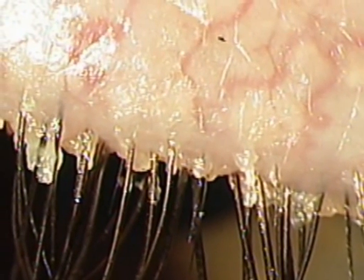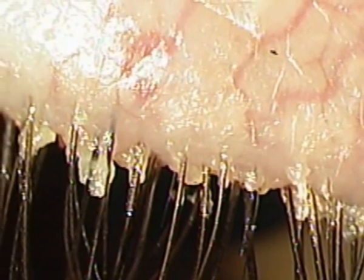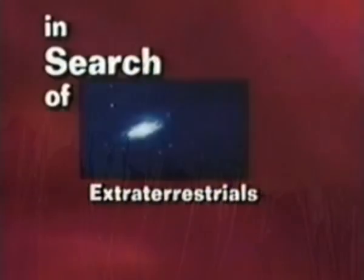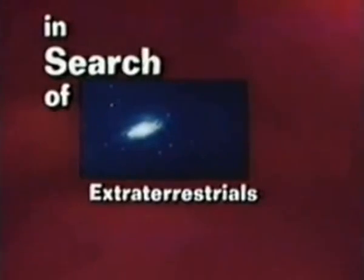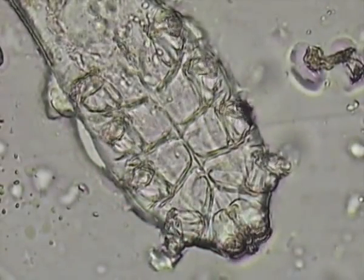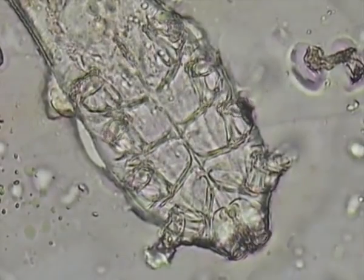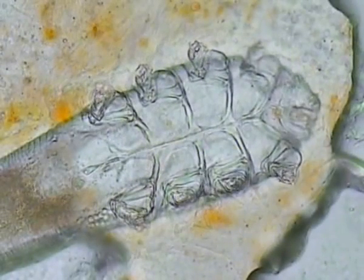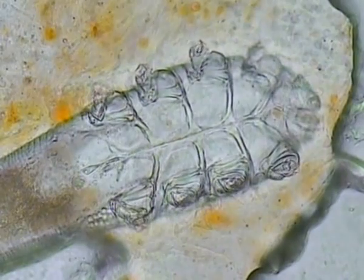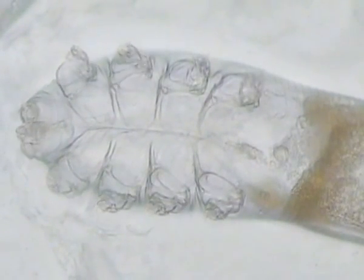So why do we have this discrepancy in the coverage of something that has been recognized for decades? What you see is what you get — but is what you don't see not there? For the longest time, Demodex mites became a niche phenomenon, known by dermatologists but dismissed as nothing but commensals. Possible reasons for this include their ubiquity, and their lack of visibility makes it all too easy for doctors to dismiss them.